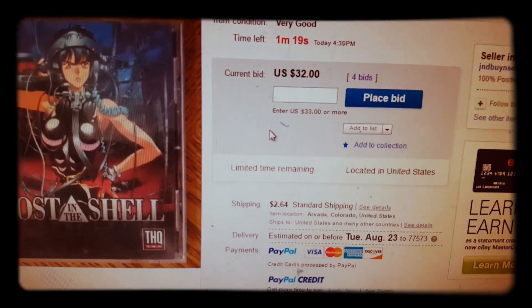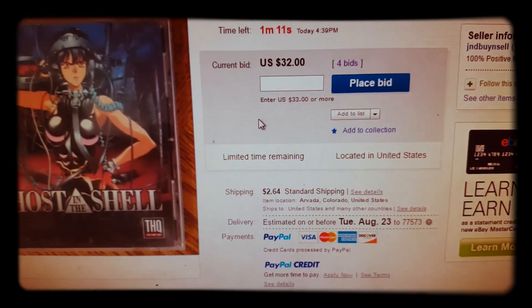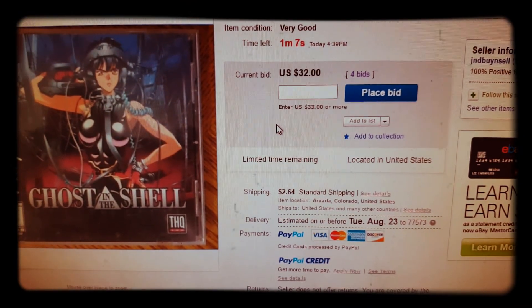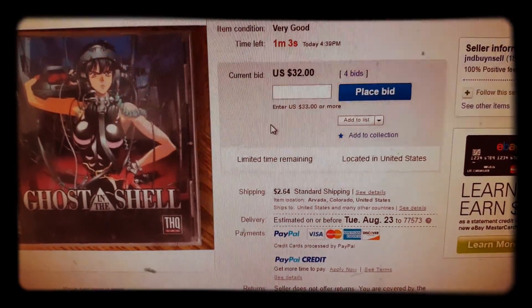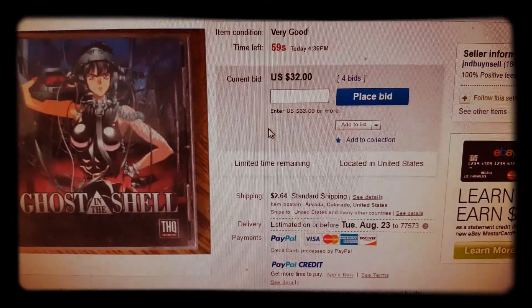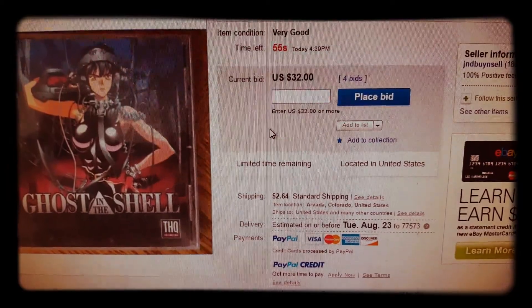We got 264 ships. I didn't check this guy — 100%, 186 feedback. How much am I willing to risk on this one? 264 ships, we're at $34.64 right now. $34.35 — I don't know, I think I'm just being cheap.